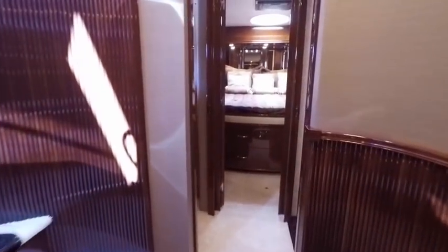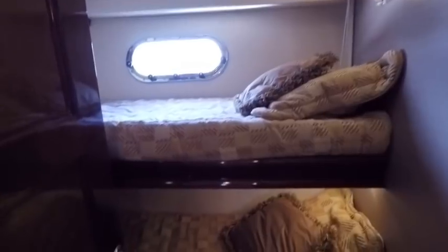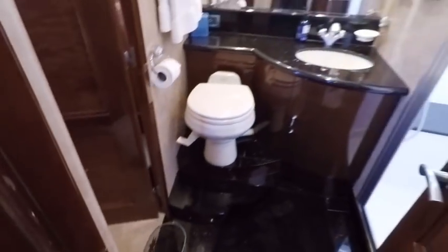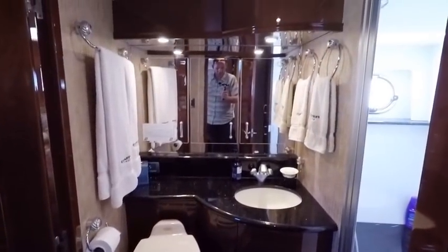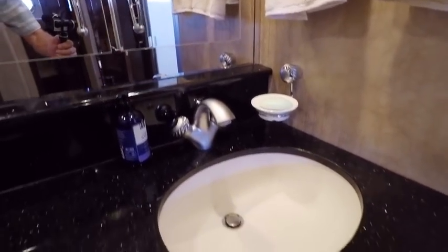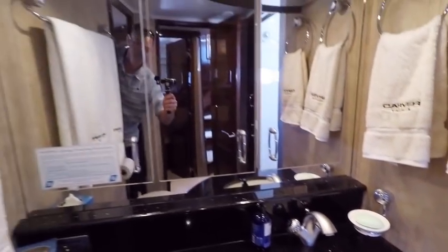For a 2004 at this price, I don't know of a better boat you could buy right now. Here's our third stateroom — the carpets are extremely clean. Here's your day head which also services the VIP stateroom, with a separate shower. All the hardware, the mirrors — everything is in perfect condition.